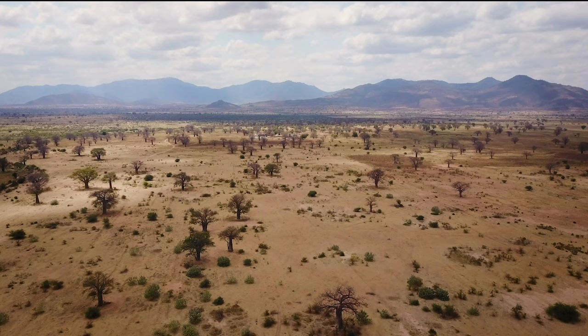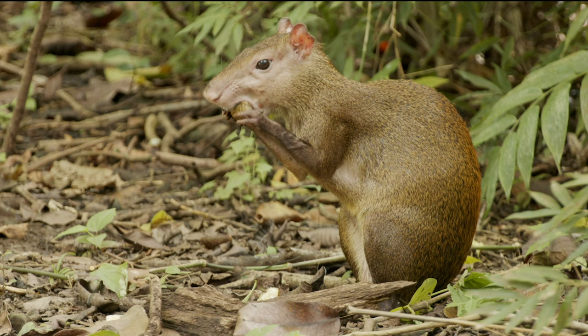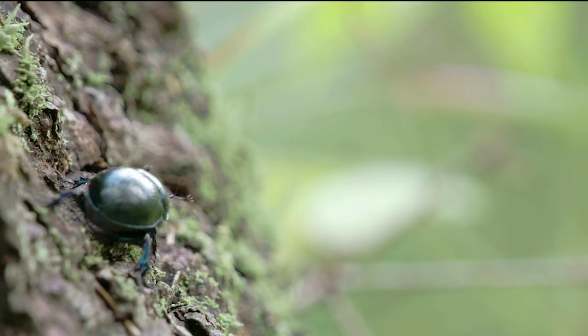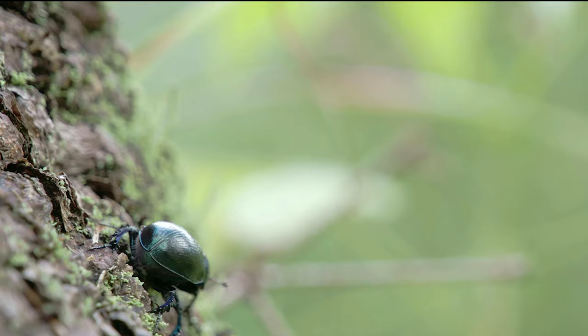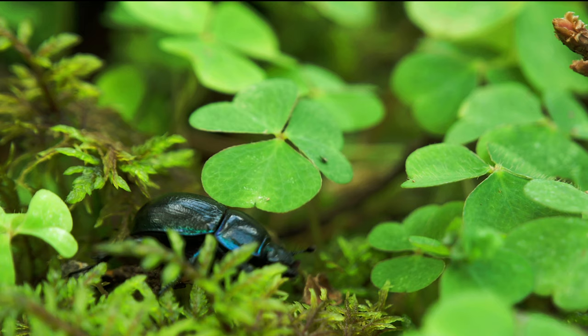The reign of dinosaurs had ended, and the mammals rose to take their place. At the time, these ancient mammals were small creatures, with even smaller droppings, not so valuable as a meal. But some beetles were perhaps generalists in their diet, already adapted to feeding on both dinosaur and mammal dung, and this may have allowed them to survive the mass extinction.